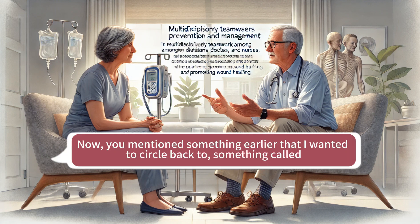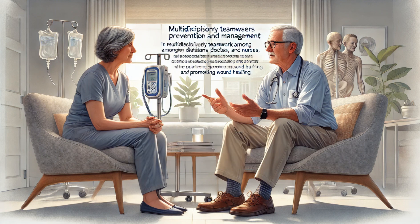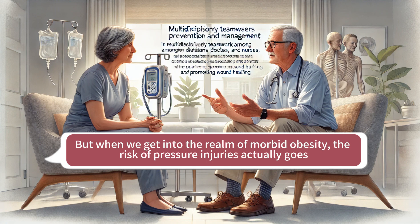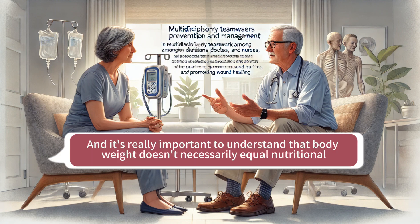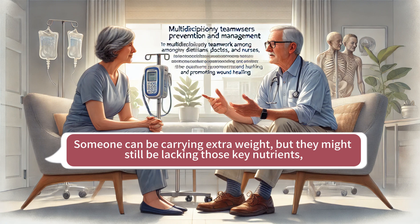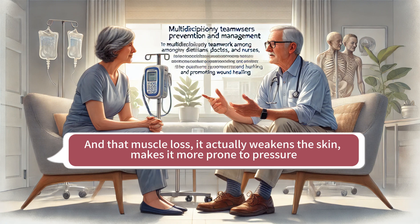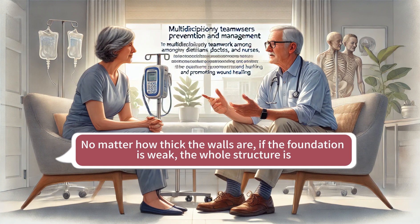There's something called the obesity paradox — you might think extra weight would protect against pressure injuries, but it's not that simple. While having a little extra weight, like in the class one obesity range, might offer some cushioning, when we get into morbid obesity, the risk of pressure injuries actually goes way up. It's almost like a U-shaped curve: too little weight is a problem, but too much weight can also be a problem. Body weight doesn't necessarily equal nutritional health — someone can be carrying extra weight but still be lacking key nutrients, especially protein. That excess weight might be masking underlying muscle loss, which weakens the skin and makes it more prone to pressure injury.